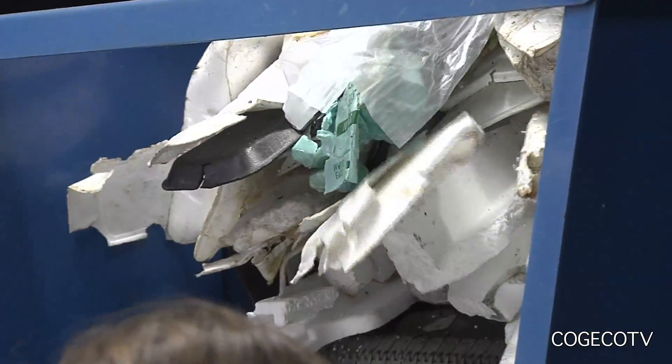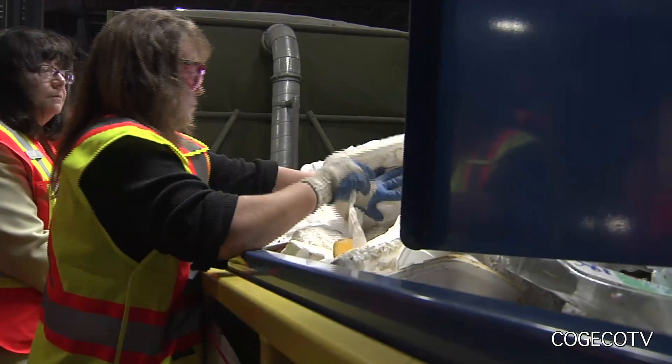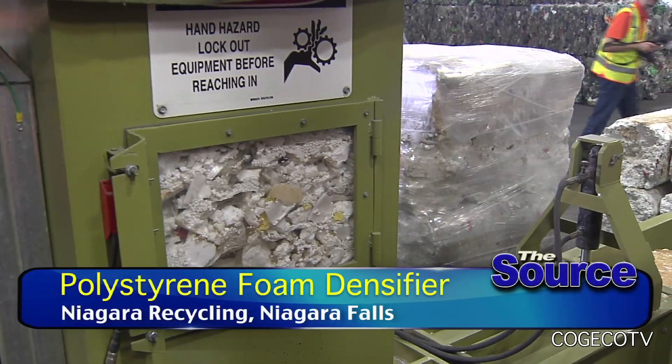The polystyrene densifier is a unique piece of equipment. It takes the styrofoam from the blue and grey box, sorts it off the line, and sends it down into a storage bunker. From there it goes into a crusher which breaks it into small pieces, then into a compactor — an auger that compresses the styrofoam and makes it into 100-pound blocks.